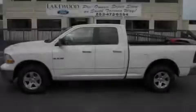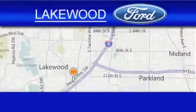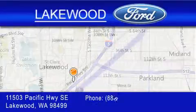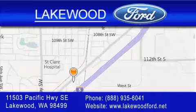Call or visit us right now and arrange your test drive today. Lakewood Ford is located at 11503 Pacific Highway Southeast in Lakewood. Our goal is to exceed all of your expectations to ensure that you'll return for future visits.